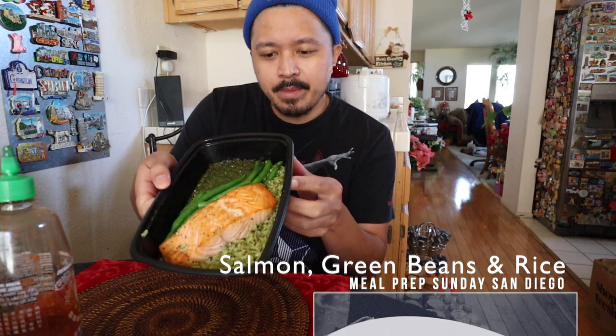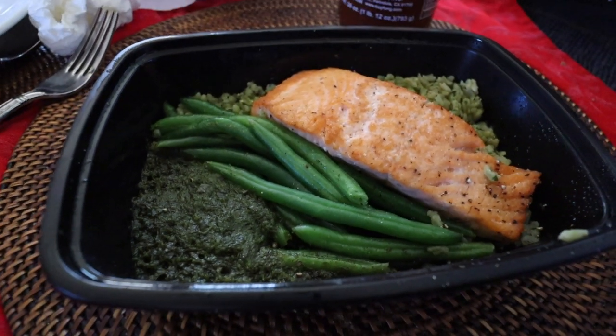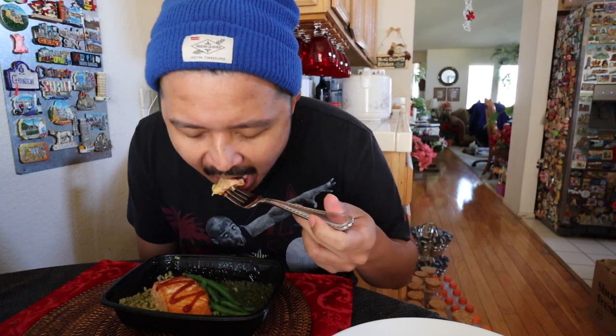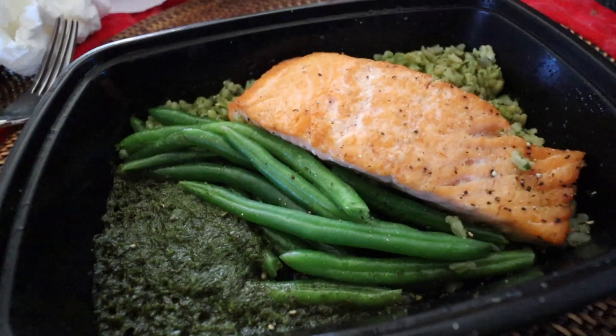Day four of meal prep Sunday — on a Sunday, we're trying the salmon with green beans and rice. Salmon, brown rice, green beans: 41 grams of protein, 33 grams of carbs, 25 grams of fat, 521 calories total. Nice and hot. I'm going to throw a little cappuccino on this. Nice and juicy salmon — this is a pretty impressive lunch, I dig it. Brown rice has a little cilantro-y feel to it. Green beans are actually tasty with the green sauce on the side. Salmon is definitely my second favorite meal of the week.